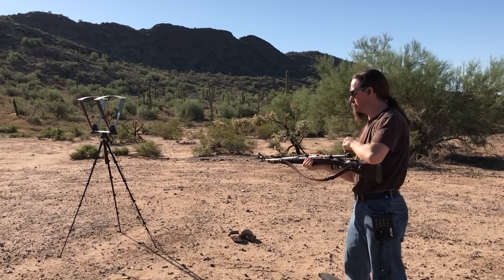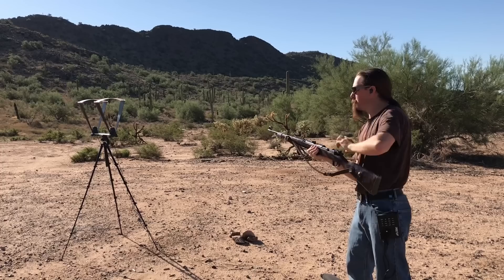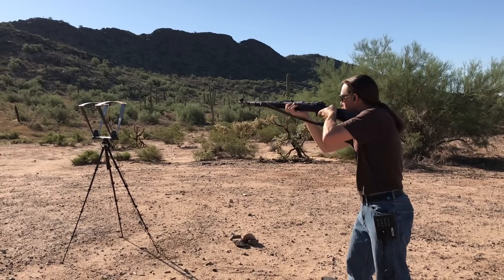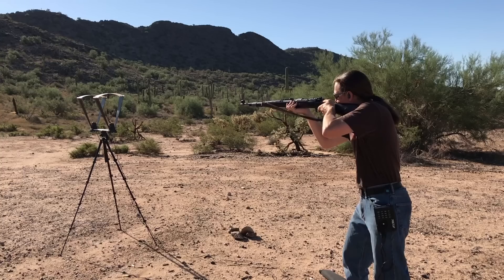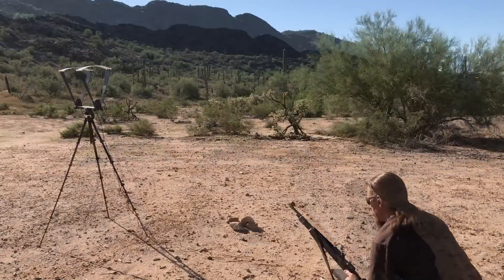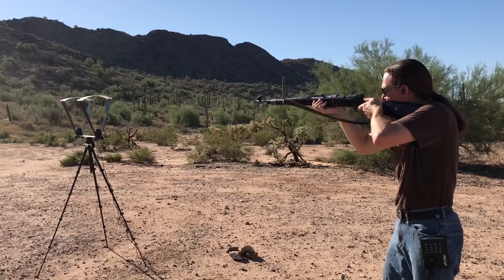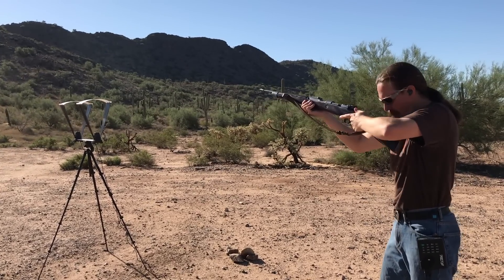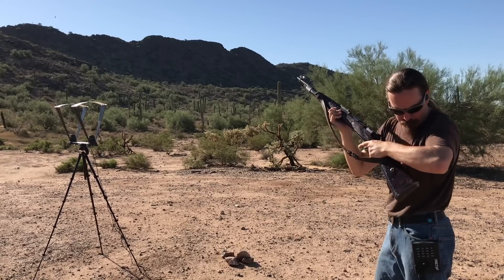Firing the first five rounds, velocities reading 24-65, 24-65, 24-65, 24-64, 24-68. Loading another five rounds — a little bit of a hang fire there, that was 24-33. Next round, 24-60.